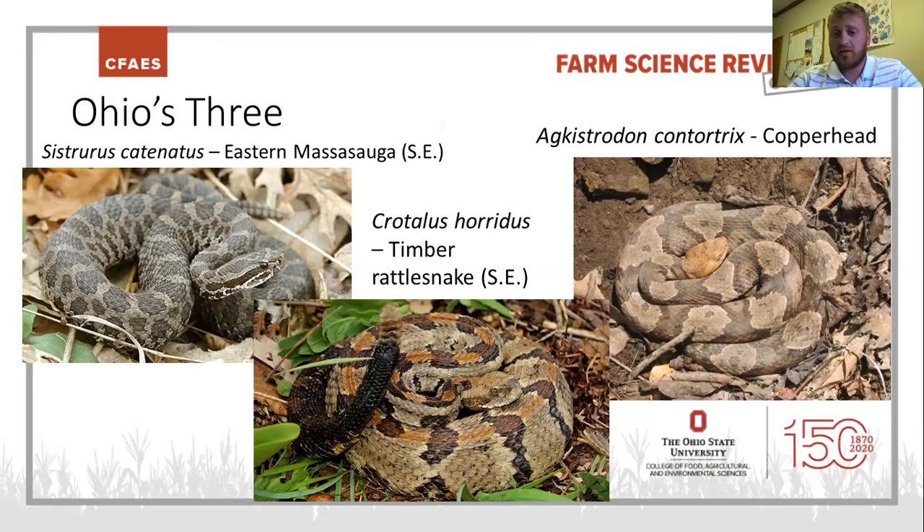All three venomous species share similar diet items. The eastern Massasauga really likes crayfish and will eat frogs, mice, and small rodents. Timber rattlesnakes target larger rodents — they can eat something as big as a rabbit, squirrel, rats, or mice. Copperheads typically go after small rodents, chipmunks, and mice. Copperheads have also been documented feeding on cicadas — it's one of their preferred meals, hunting emerging cicadas on trees.